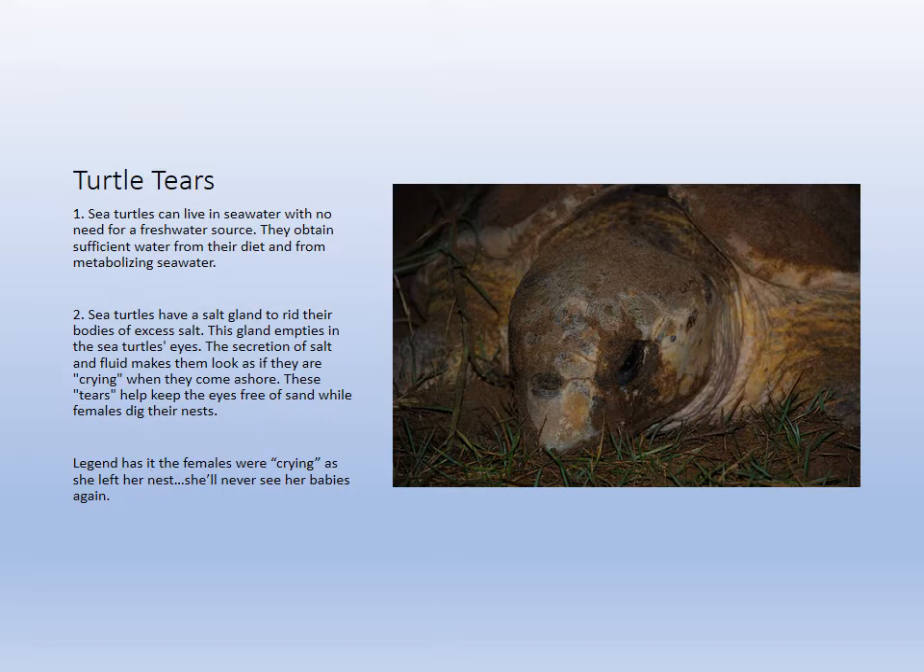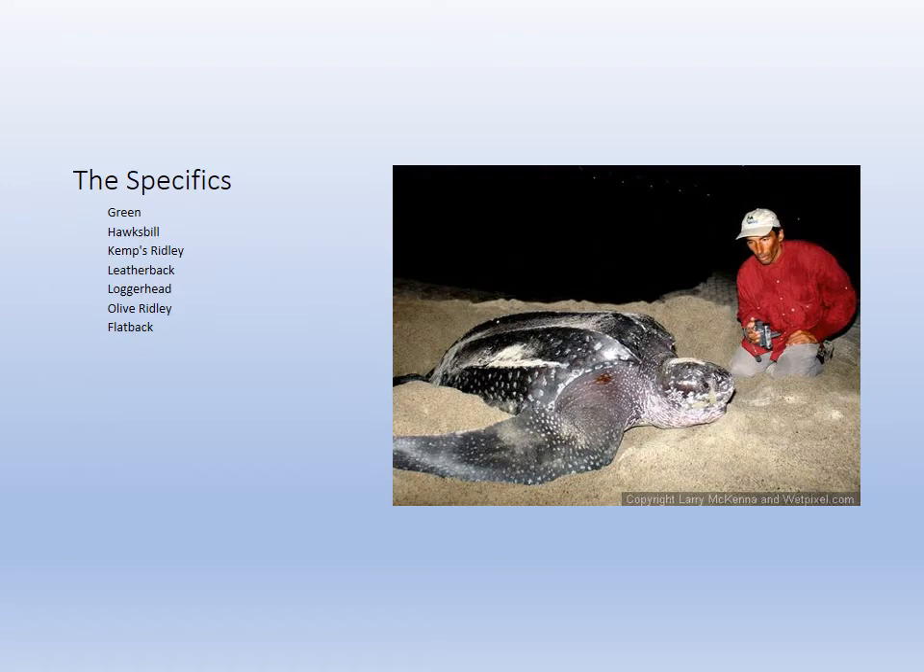Turtles secrete salt through glands in their eyes. When they come ashore they keep exuding salt — this is called turtle tears. Legend had it the females were crying because they'd never see their babies again. In reality it keeps sand out of their eyes, but it's also how they always get rid of salt. Remember back in ecology — osmoregulation is super important.